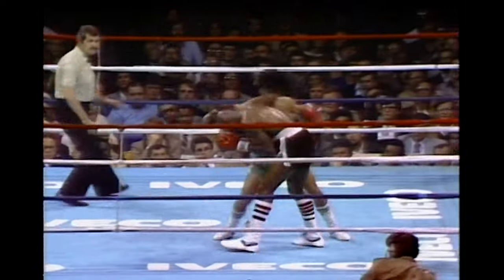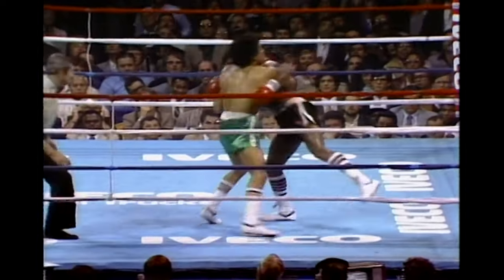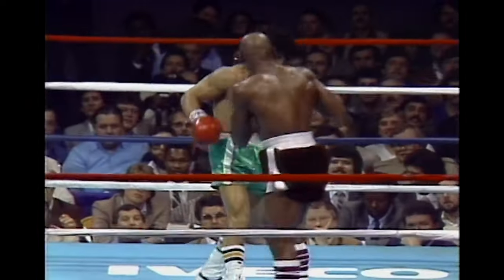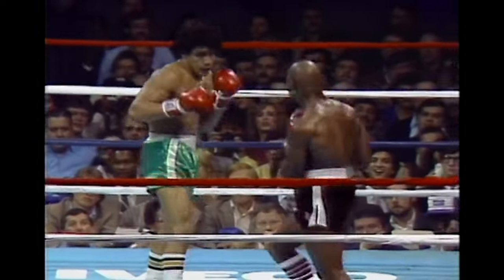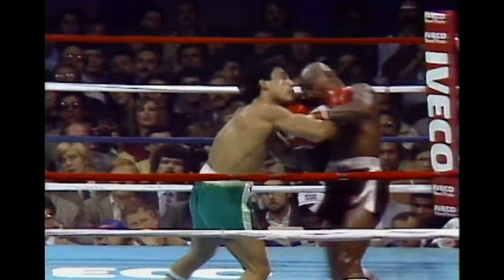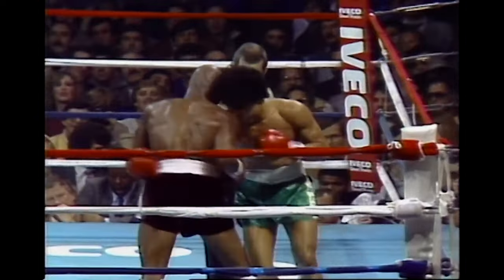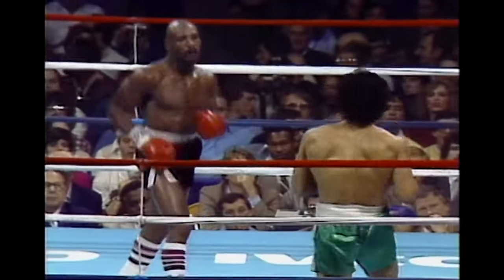A left hand scores, and Hagler goes after him. Hamshaw swarming Hagler now against the ropes, showing a little offense of his own, but swinging wildly. Hagler can change up — he can box, and most of all he can punch. Hamshaw trying to get inside, being a little bit more effective early in the second round doing that than he was in the first.